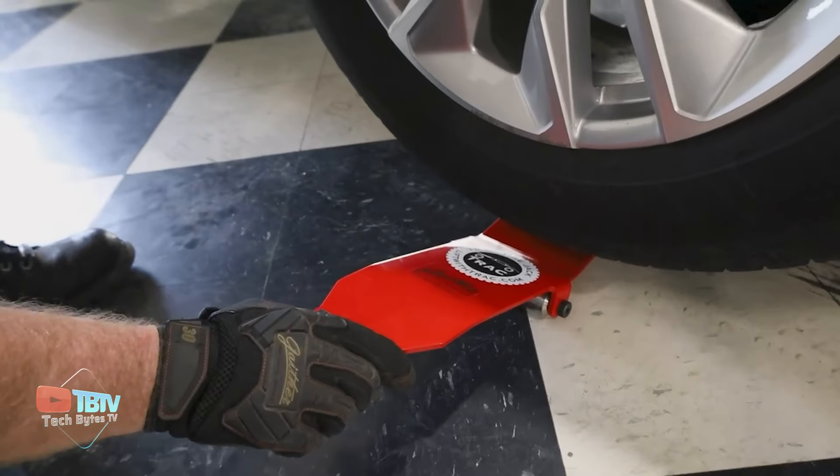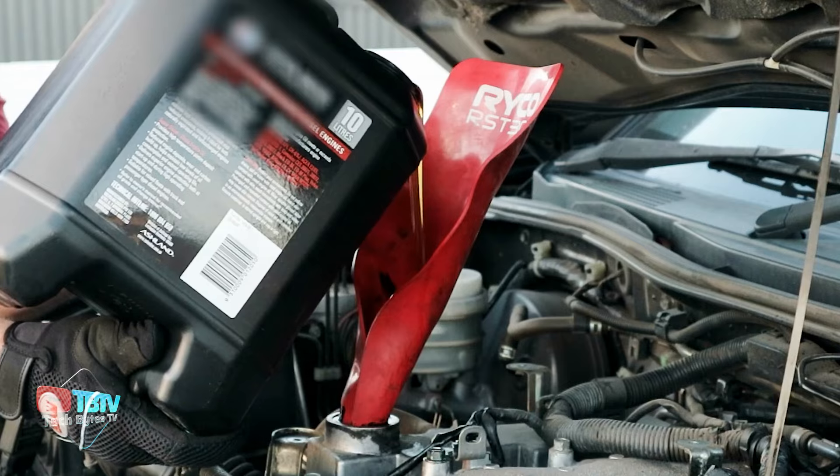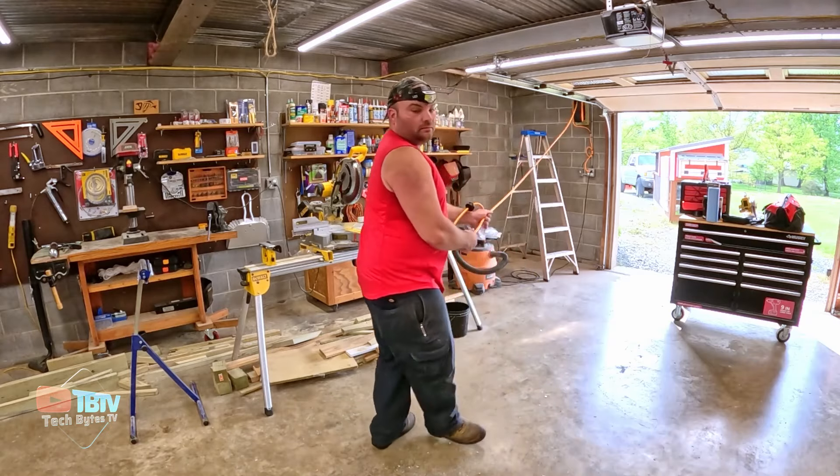Get ready to discover next-level garage inventions that will completely transform your space. These game-changing inventions are designed to take your garage to new heights.